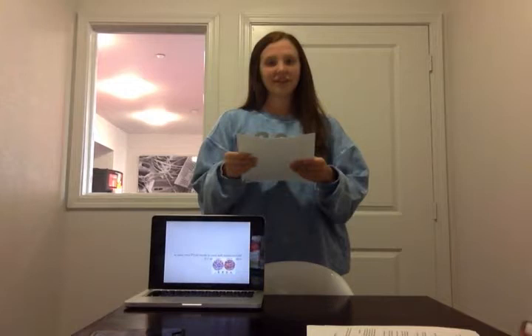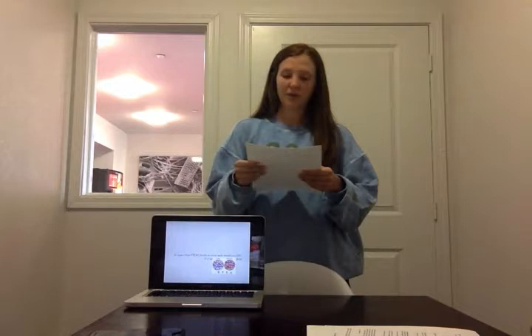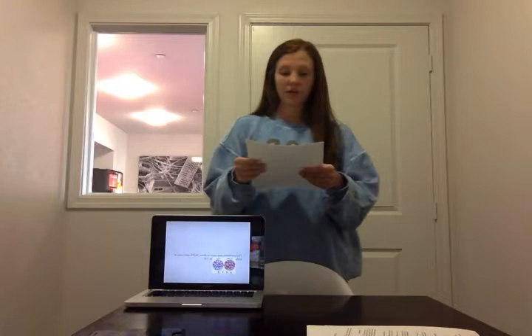Did you know that there are about 54,270 new cases of leukemia each year in the United States? Most of you probably know someone or have heard of someone who has leukemia. I'm going to inform you on leukemia — exactly what it is, how it develops in the body, and how you can treat it.